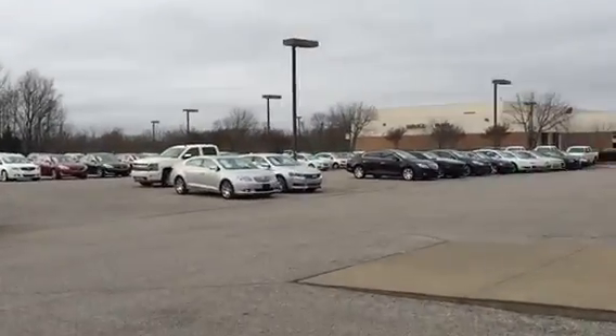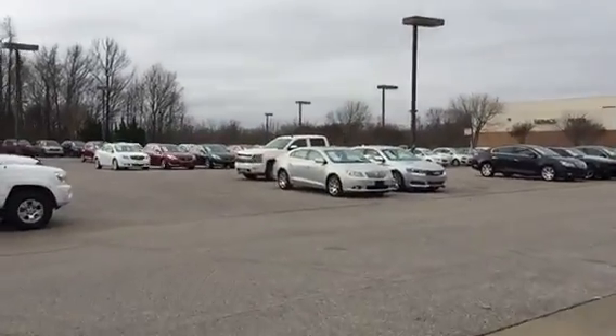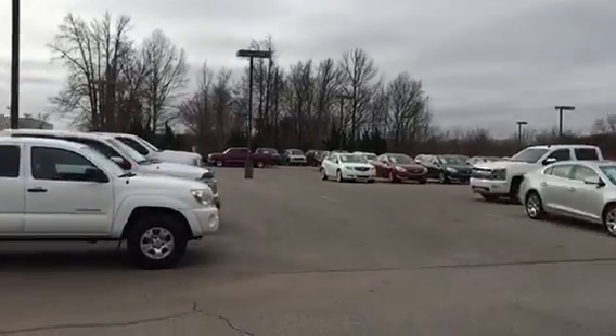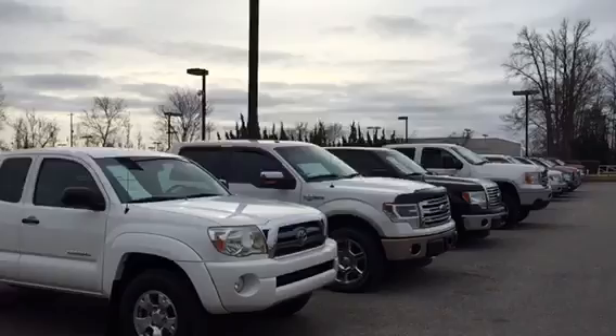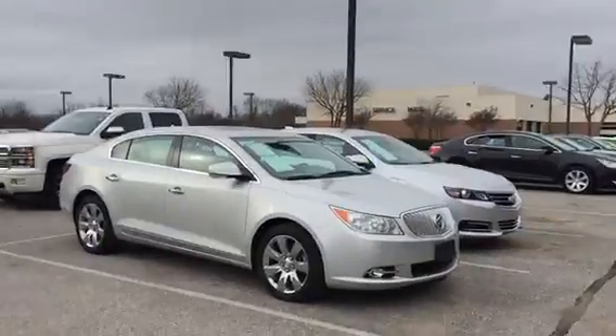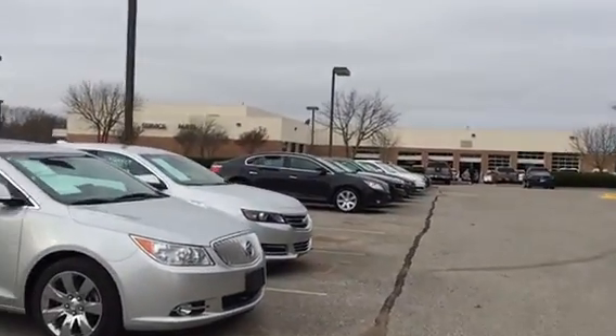Now of course, by the time you all make it out on Saturday, the inventory changes every day. We will have a different look by the time you arrive. But pickup trucks here, full-size sedans are here.